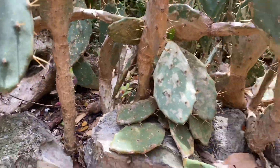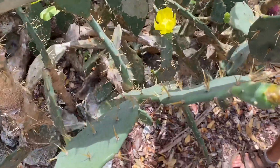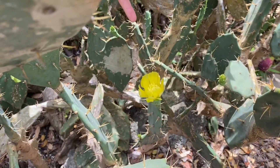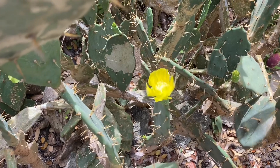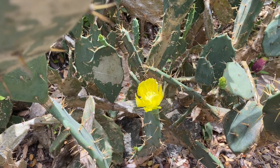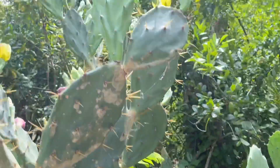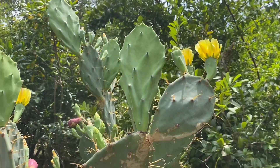Another way this plant reproduces is through its flowers. Here's a really good example of their yellow flowers. They bloom singly — one flower on each pad — and they can be pollinated by moths, beetles, bees, butterflies, and a wide range of pollinators.